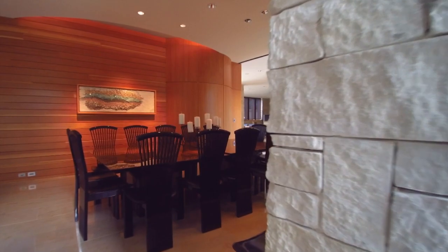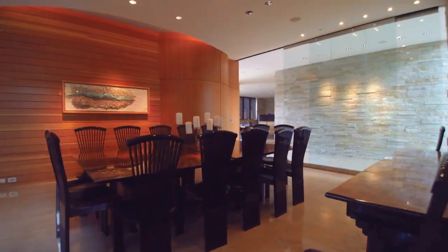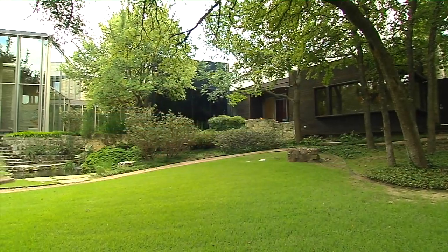They had so many architects on this. Graham Greene, the main architect, won an AIA award for this house. Then they had a lighting architect, a landscape architect, and an interior designer, and of course the builder was Joe Cain, who is phenomenal. He does great work.